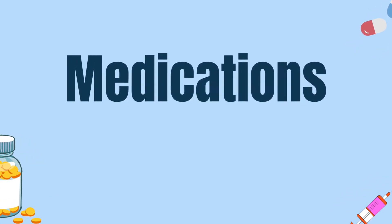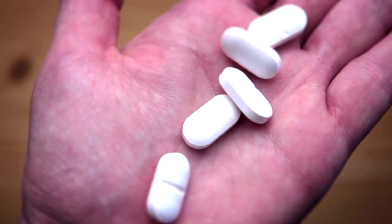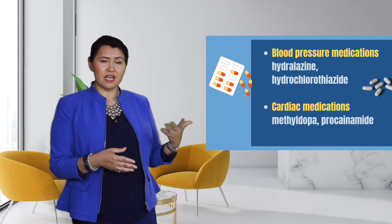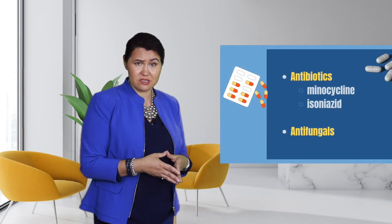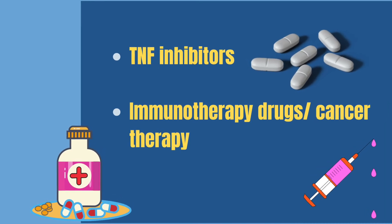Medications are also a common cause. Medications are seen as foreign substances by our bodies, and the immune system may see certain medications as foreign bodies, causing production of autoantibodies. Medications are notorious for causing positive ANA tests, and some can even cause drug-induced lupus. Examples include blood pressure medications such as hydralazine or hydrochlorothiazide, cardiac medications such as methyldopa or procainamide, antibiotics such as minocycline or isoniazid, antifungals, TNF inhibitors, and immunotherapy.